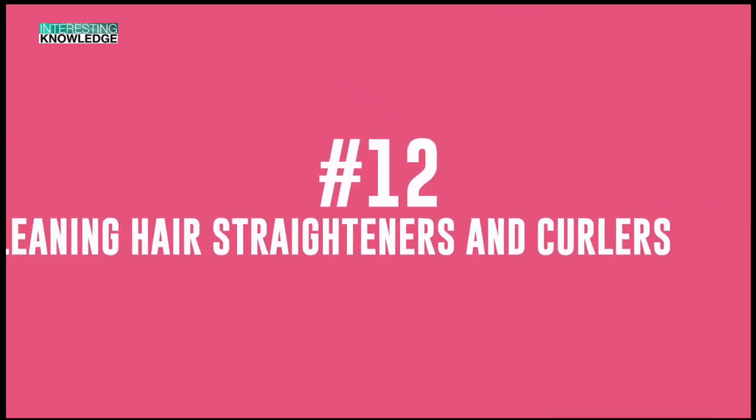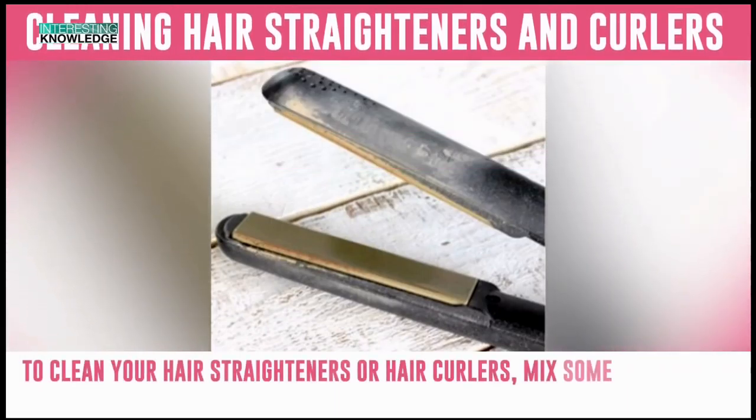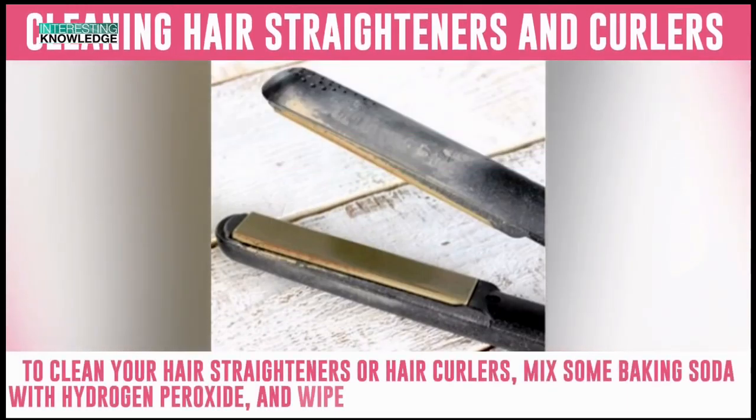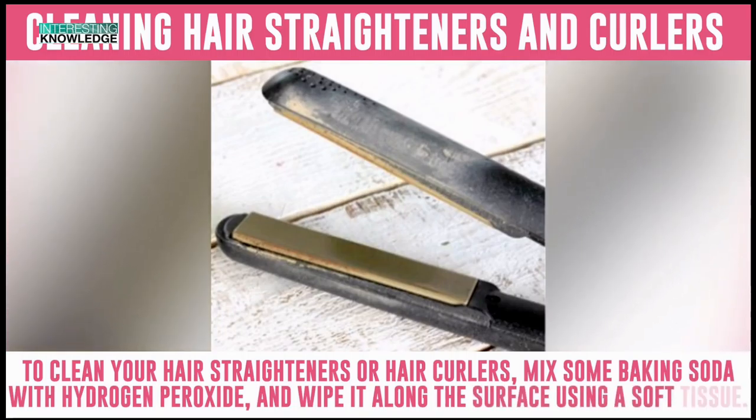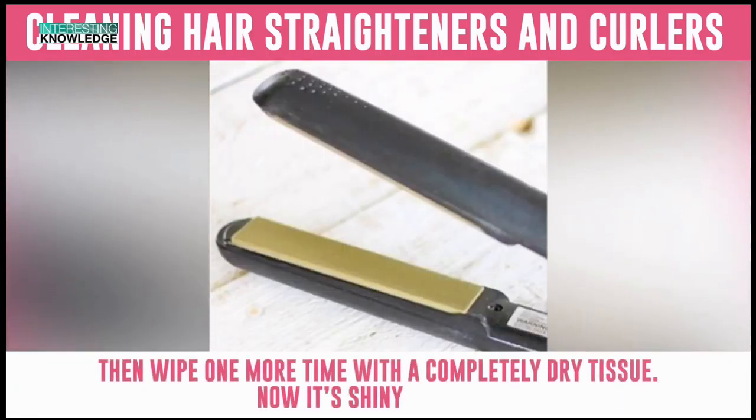Number 12: Cleaning Hair Straighteners and Curlers. To clean your hair straighteners or hair curlers, mix some baking soda with hydrogen peroxide and wipe it along the surface using a soft tissue. Then wipe one more time with a completely dry tissue. Now it's shiny and new.